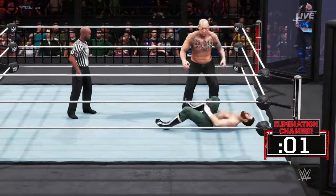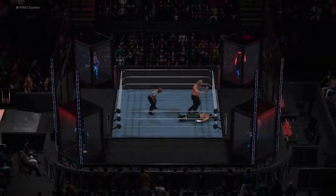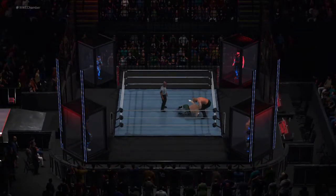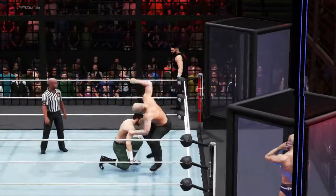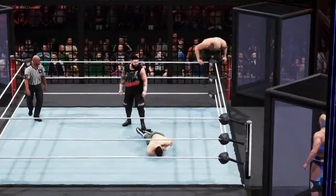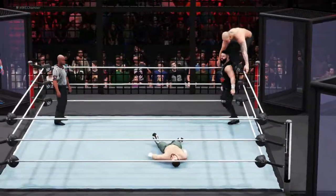In 2017, the Elimination Chamber structure underwent a total overhaul. The chamber now stood 24 feet in height. It was comprised of 10 tons of steel. There was more chain link added to the structure as well — the chain link can rip all the way from the top.